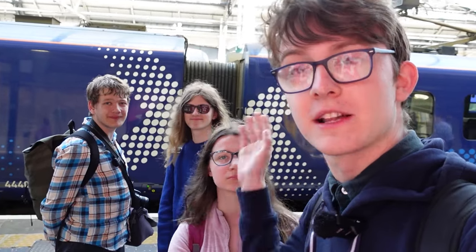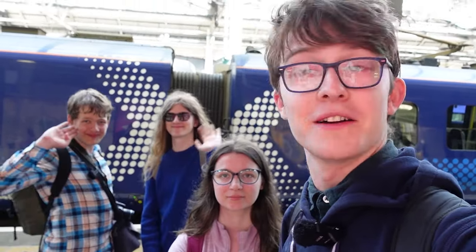Today Nat and I are joined by Clara and Will. Four people, four routes — fitting enough.